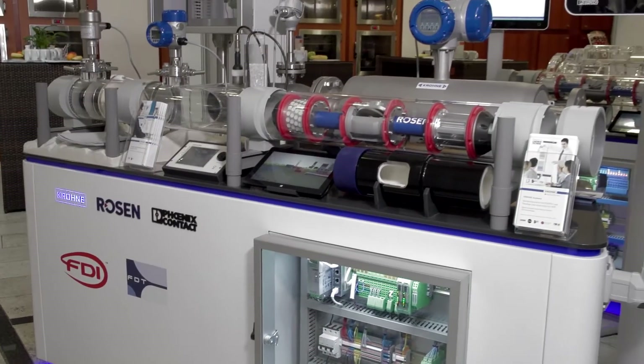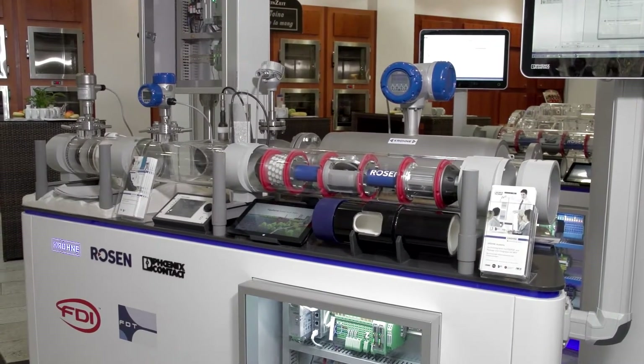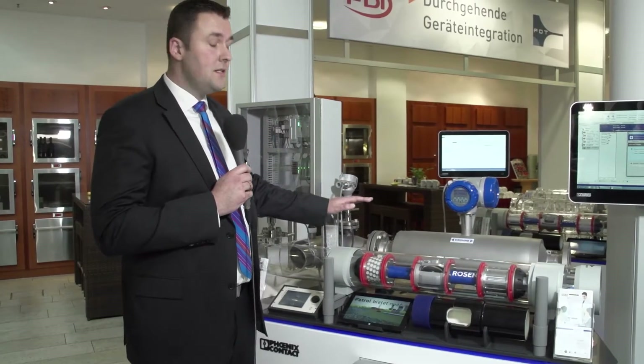Here we present our cooperation model of Krone, Rosen and Phoenix Contact. This model shows a typical inlet of a gas or a liquid pipeline, together with related instrumentation.